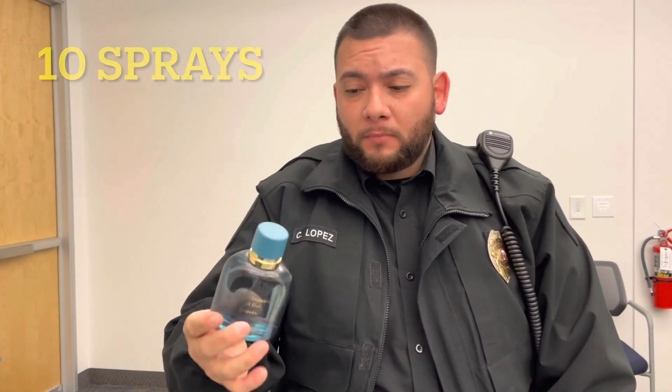It's a light fragrance, it's very fresh. You might want to adjust accordingly with the sprays because everybody's body is different. Some people may require seven sprays, five sprays, 15 sprays — but I stick with 10, a safe 10.